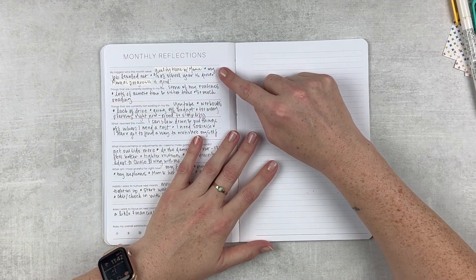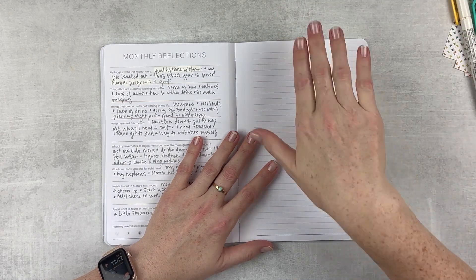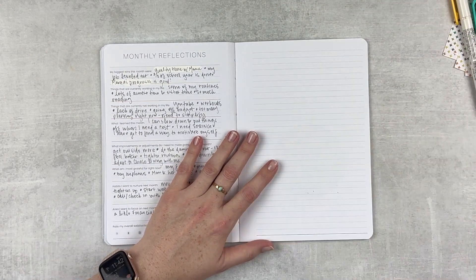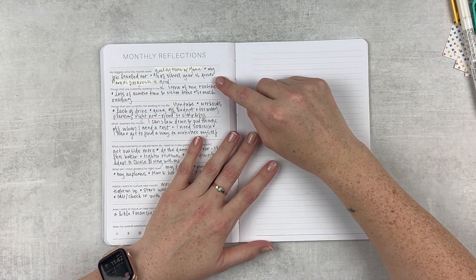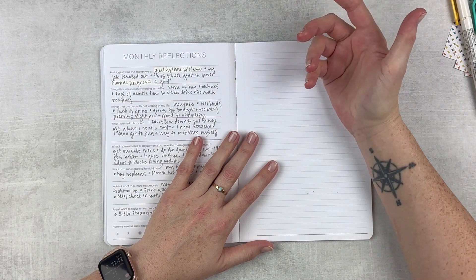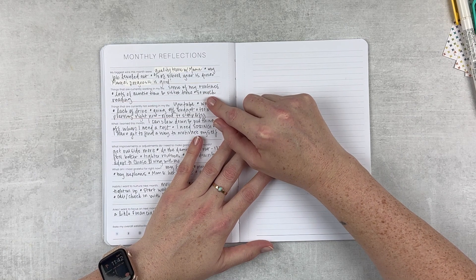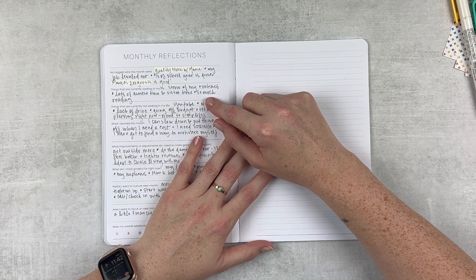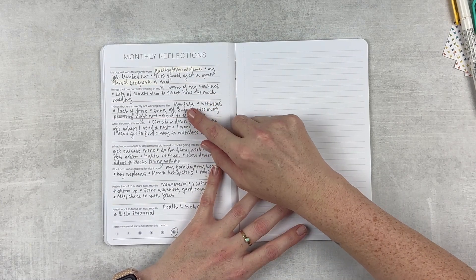My job is also leveling out a little bit. This time of year things start to go downhill in a good way - we just kind of ease into the end of the year. We have two thirds of the school year finished, now more like five-sixths. Currently working: some routines, lots of auntie time and sister time, so much reading.